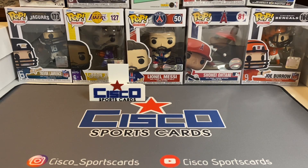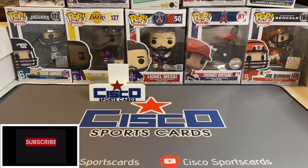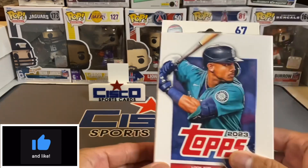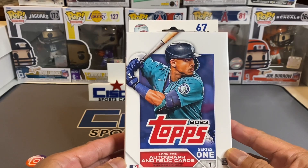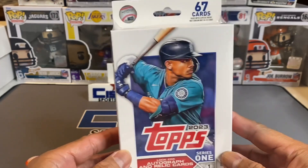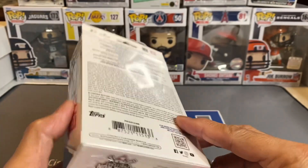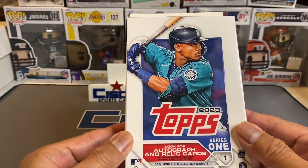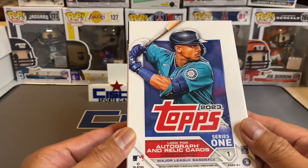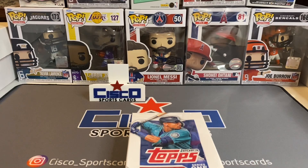Welcome back to the channel, welcome back to Cisco Sports Cards. It's your boy Cisco here. Today I've got for you a hanger box of Topps 2023. I still got a blaster of this product, so I just want to maybe take a quick look and see what these cards have in store for us. Looking for autograph and relic cards potentially. This is Series One Topps.